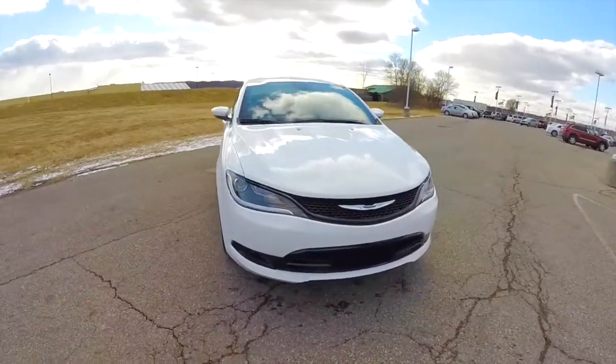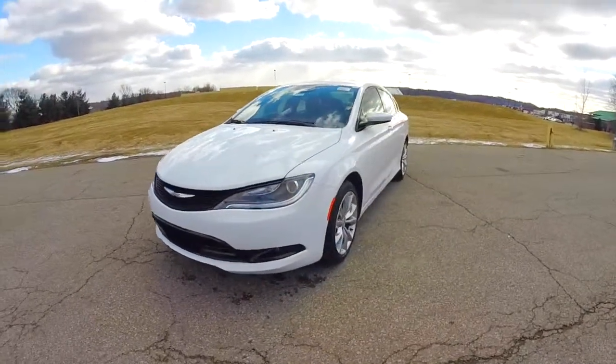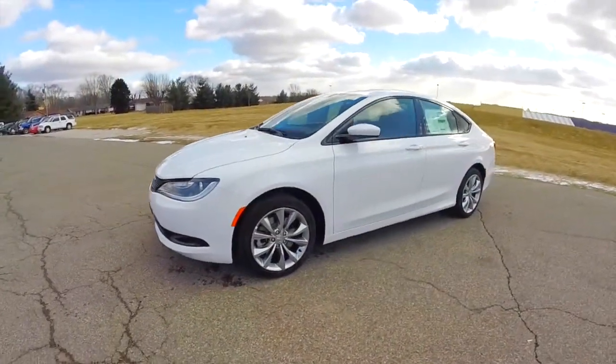Hello everyone, today we're going to take a quick walk around and look at this brand new 2015 Chrysler 200S all wheel drive.